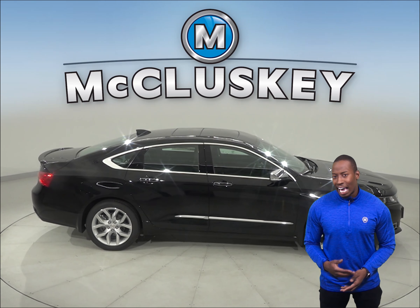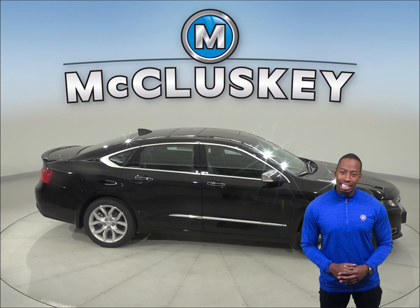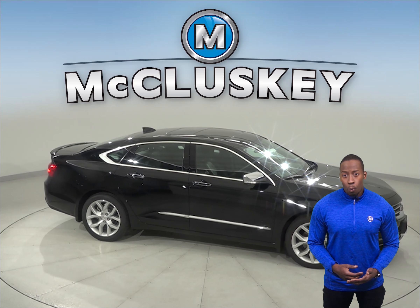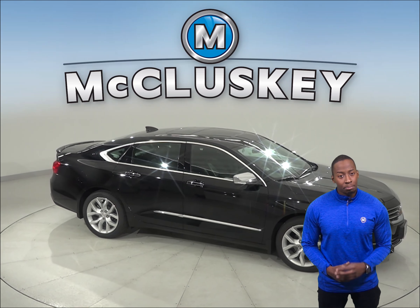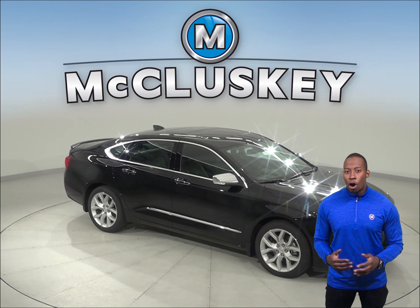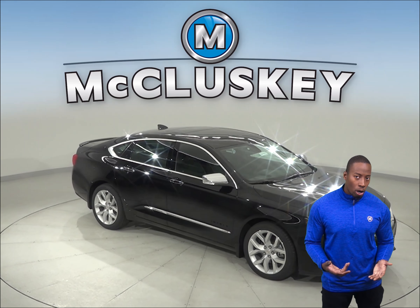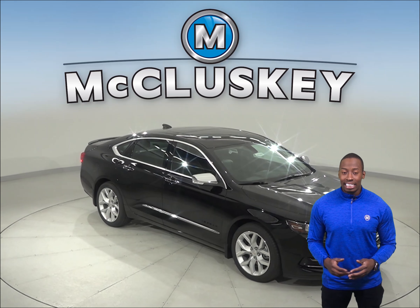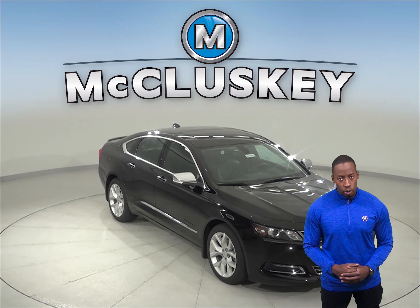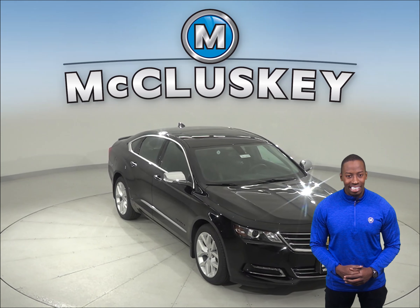To lower fuel costs and make buying fuel easier, the Chevrolet Impala uses regular unleaded gasoline, while the Acura TLX requires premium for maximum efficiency, which can cost 20 to 55 cents more per gallon. From 60 to 0 miles per hour, the Chevrolet Impala stops at 10 feet shorter distance than the Acura TLX.